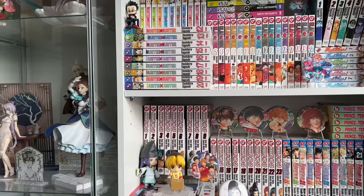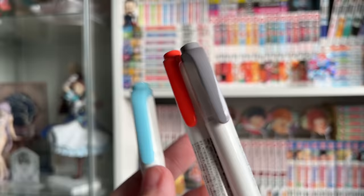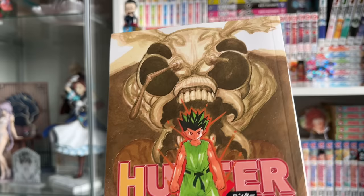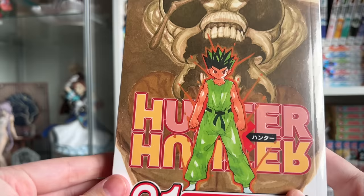Moving on to items from Kinokuniya: I picked up three different colors of Mildliners — my blue one was running out and I didn't have these two colors. I didn't really find much manga I was looking for here, but they did have Hunter x Hunter volume 21, so I picked it up. I only had volumes one through twenty, and I've been picking this series up slowly. I haven't been seeing volume 21 in stores, so when I finally saw it I grabbed it. On the cover here is Gon and on the back is Meruem — clearly the Chimera Ant arc.